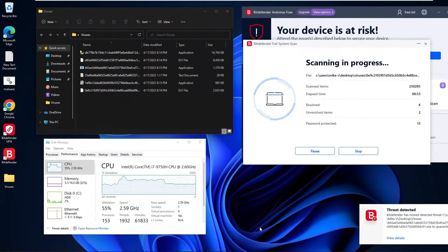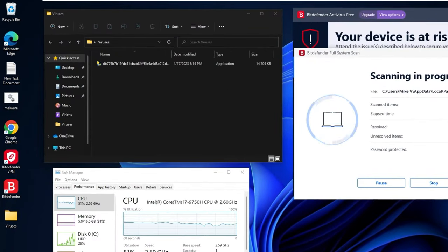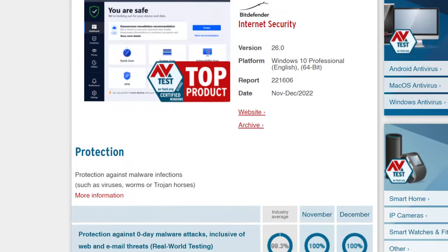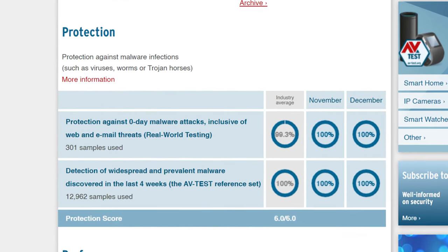In my most recent testing, Bitdefender Free detected nine out of 10 malicious files that I planted onto my device. Independent testing showed 100% success against four-week-old malware. That is a great start for any best free antivirus candidate. With all of this protection, you're probably wondering if it's hard to use.